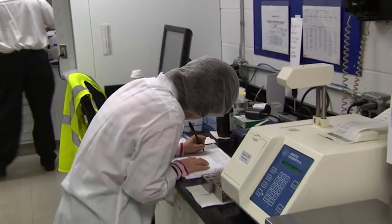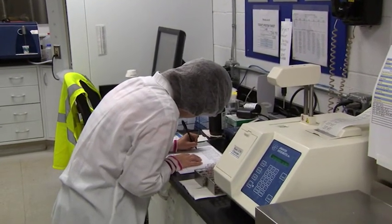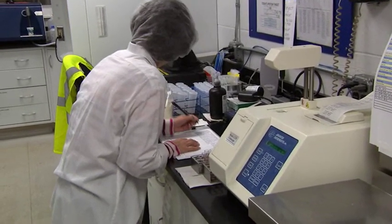We want to make sure the product is what it says it is — if it's whole milk, the butter fat needs to be in a certain range; if it's skim milk, the same applies. We also test it for flavor and to make sure there's no water in the product, so people are getting what they're actually paying for.